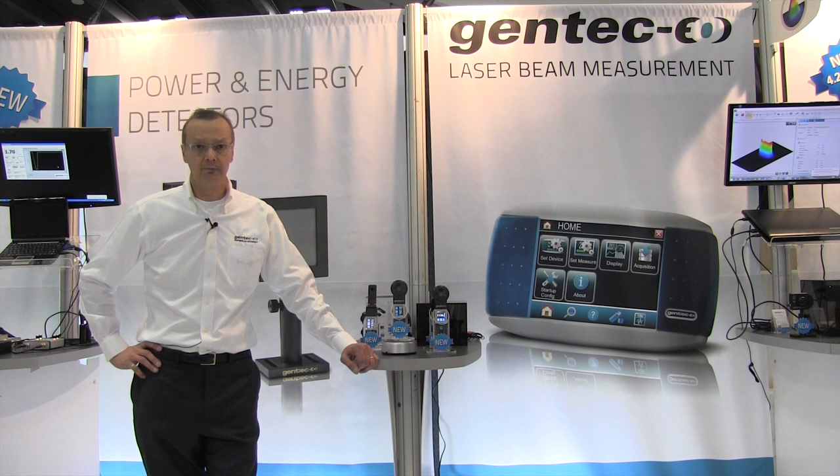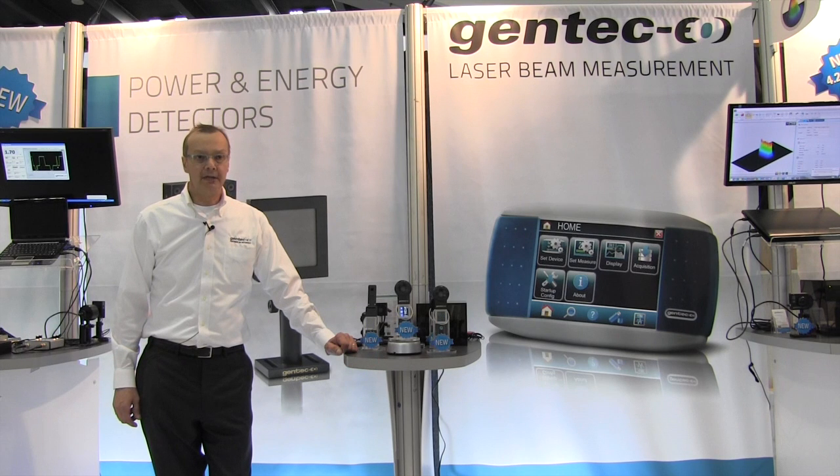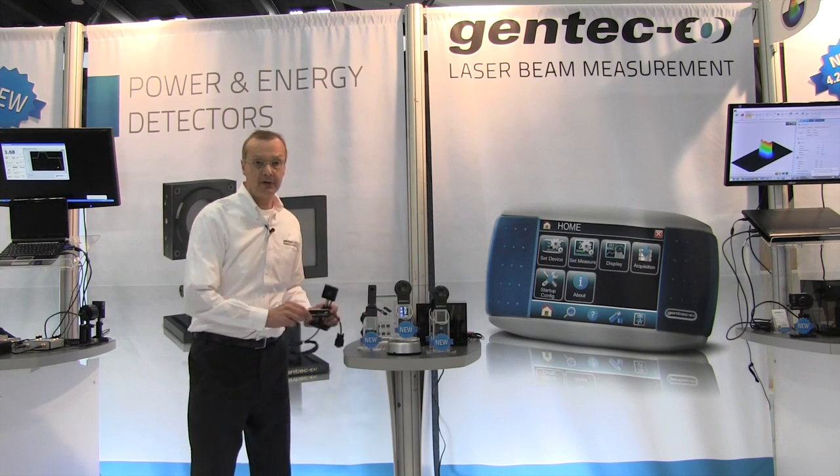We look forward to providing these new products around the world. Talking about RS232, the Integra series will soon offer RS232 as an option. USB connector configuration changes as well.